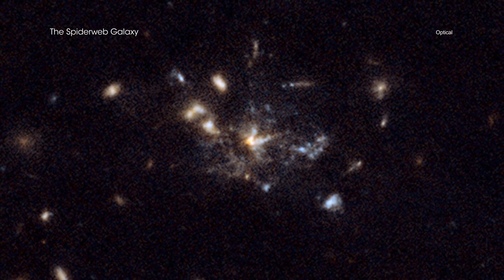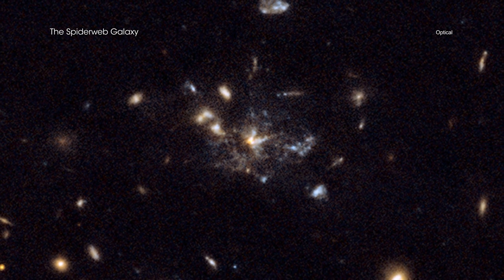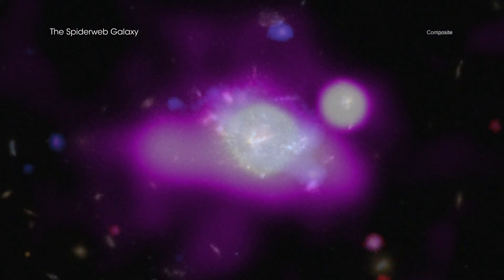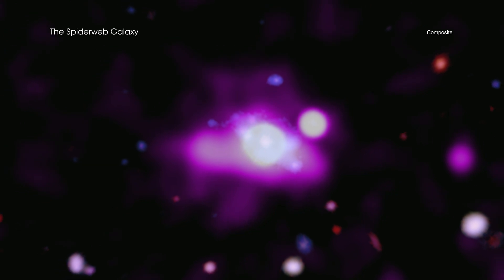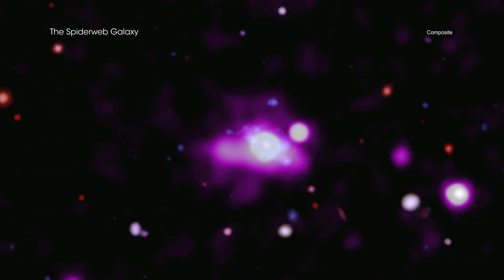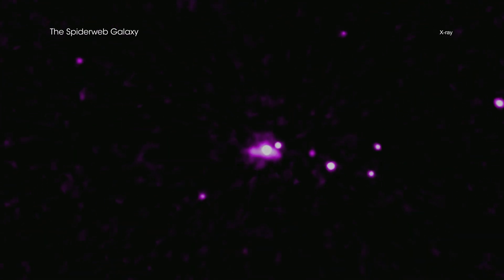Often, a spiderweb conjures the idea of captured prey, soon to be consumed by a waiting predator. In the case of the Spiderweb protocluster, however, objects that lie within a giant cosmic web are feasting and growing, according to data from NASA's Chandra X-ray Observatory.